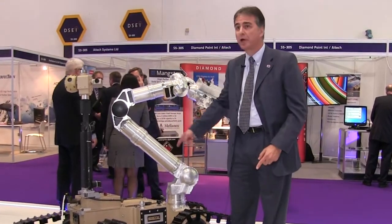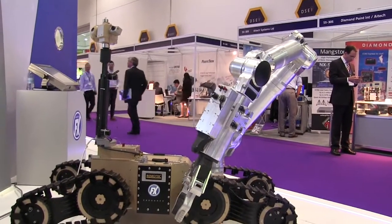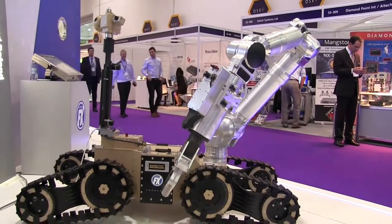It has four independent articulators that can actually be canted such that you can park it on the side of a culvert and reach in to explore in a culvert.